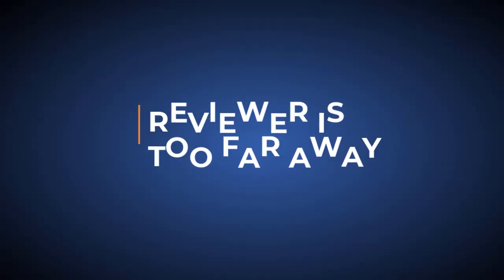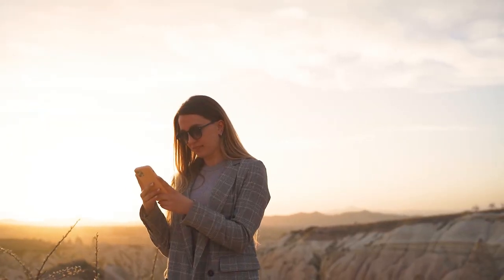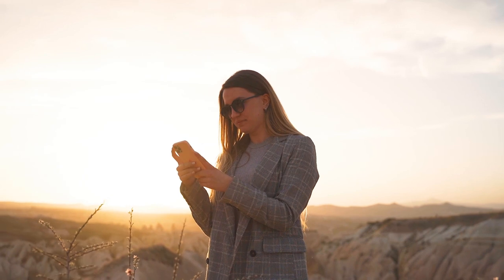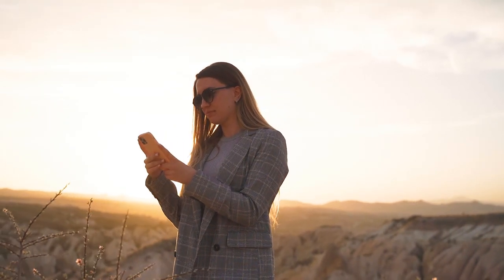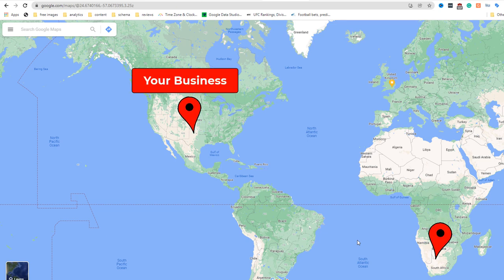Reason number three: your reviewer is too far away from your business location. Whether customers submit reviews on a business listing from a desktop computer or using a smartphone, Google is able to track their exact location. If you have received a review from a customer who is nowhere near your business location or hasn't recently been close to it, it's likely the review will not be published. This makes total sense.